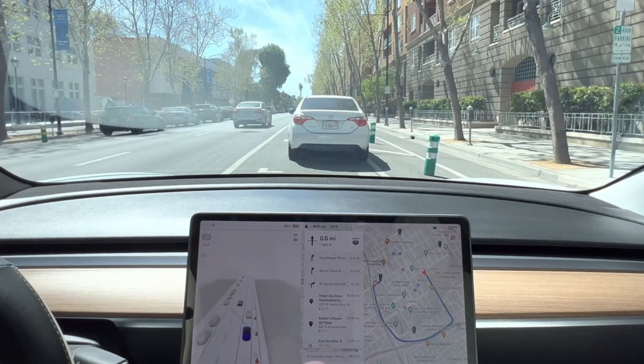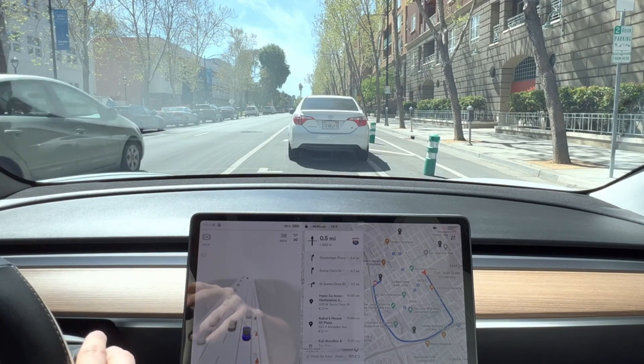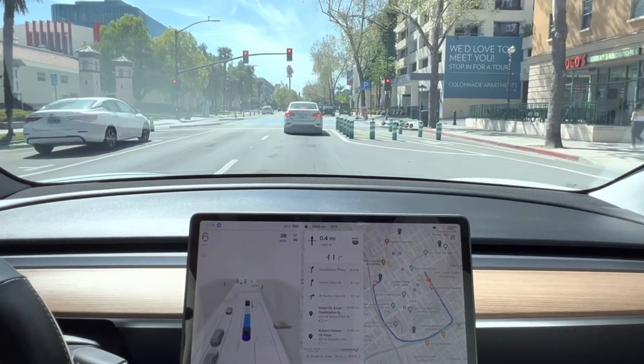Hey everyone, today we're going to talk about the latest developments in Tesla's full self-driving FSD beta. The anticipation for the public release of the latest update is growing, especially after a recent Twitter exchange involving Tesla's CEO, Elon Musk. A tweet shared data about the superior safety of Tesla's FSD beta compared to Cruze's driverless operation, and Musk responded that FSD beta 11.4.1 is promising. This news has sparked hope that the first batch of public users could soon receive the update.